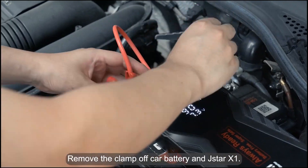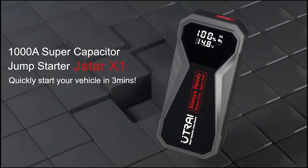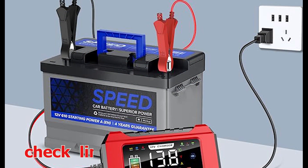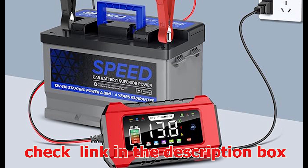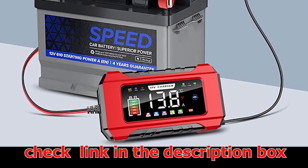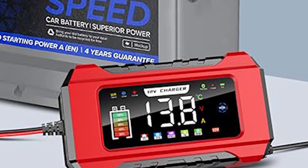Battery Maintenance Mode: once your battery is fully charged, the device automatically switches to Maintenance Mode. This feature keeps the battery topped up without overcharging, ideal for vehicles in storage or those with infrequent use. The clear LED display provides real-time information on charging status, voltage, and current, ensuring you can monitor the charging process with ease.